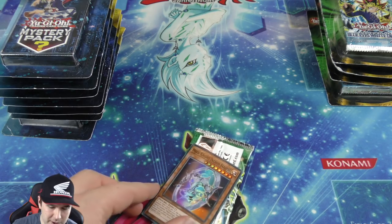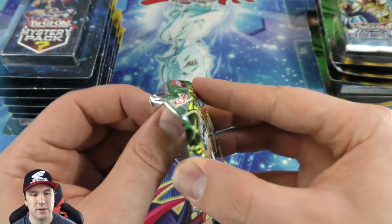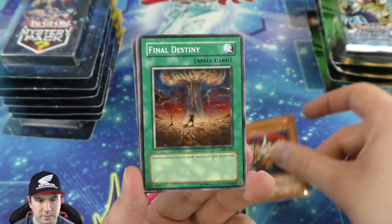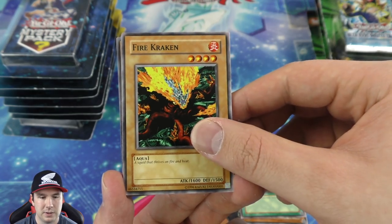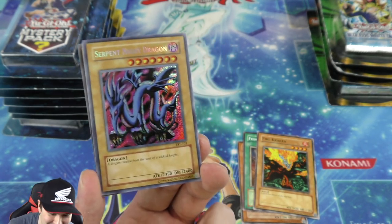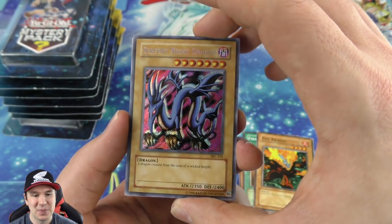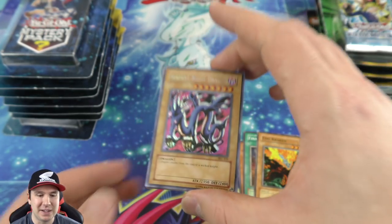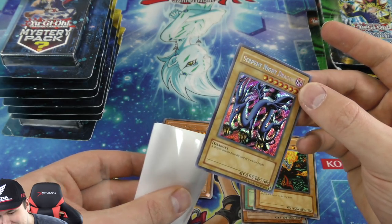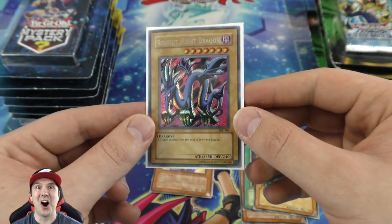Looks like we got a Spell Ruler pack — Mech Knight super rare, first edition. And a Spell Ruler booster pack! The Final Destiny, the Firestorm Prominence — oh my gosh! We pulled a secret rare Serpent Night Dragon! Wow, that is awesome — you could open an entire booster box of Spell Ruler and not be guaranteed to pull a secret rare. That is incredible!